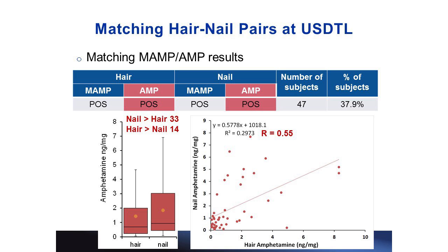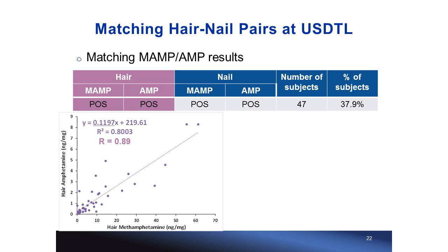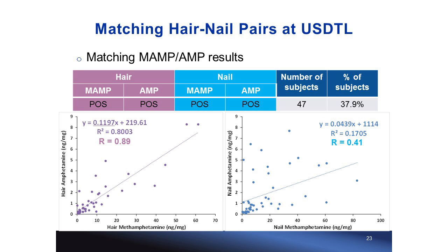For amphetamine from the same group, observations are similar except that amphetamine concentration is much lower compared to methamphetamine. The correlation between the two sample types is only moderate. Interestingly, amphetamine plotted against methamphetamine within the same hair sample shows very strong correlation, but only moderate correlation within nail samples.